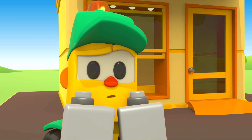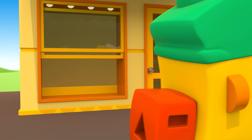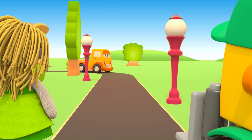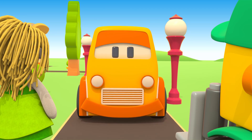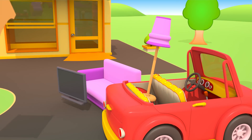We need a bigger car. Lifty called his friend Boo. Boo is a strong orange pickup truck. He will help Bianca.